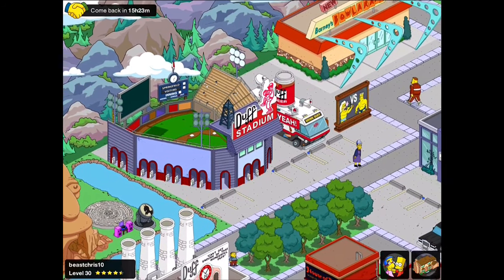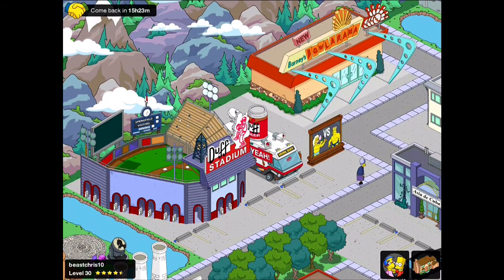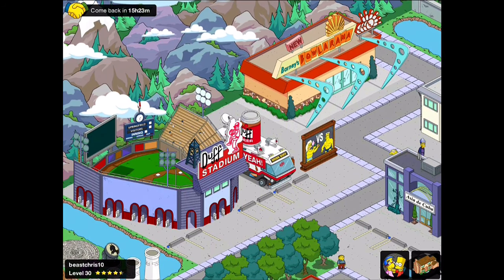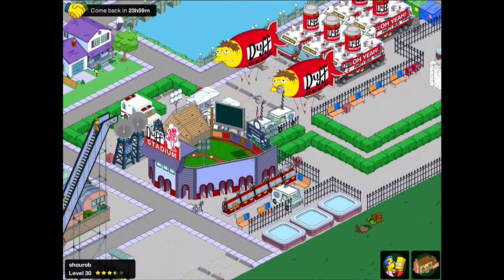This is Beast Chris. Love the inclusion of the Duff Beer Van that was in the yard sale a few weeks ago. We've also got the combination of the Duff Stadium with the Bowl-O-Rama and I really like this idea of putting entertainment buildings together. It gives it that idea of like an entertainment complex in the city, and the combination of parking of course works really nicely with the stadium as well.